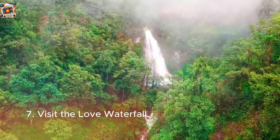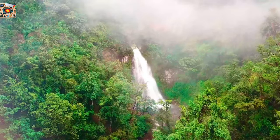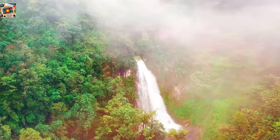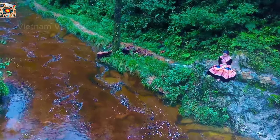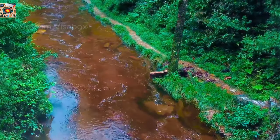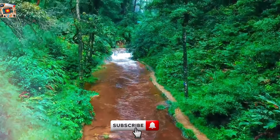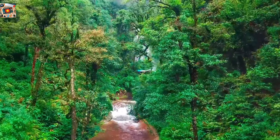Love Waterfall is one of Sapa's most enchanting natural attractions, offering a serene and romantic escape from the hustle and bustle of daily life. Nestled in the lush green forests of Hoang Lien Son National Park, this 100-meter waterfall cascades down, creating a misty veil perfect for a refreshing break. The trail leading to the waterfall is just as beautiful, winding through dense forests and bamboo groves, with the sound of rushing water guiding you along the way. The waterfall is steeped in local legend — according to folklore, this was the secret meeting place of a fairy and a woodcutter who fell deeply in love, giving the waterfall its name.